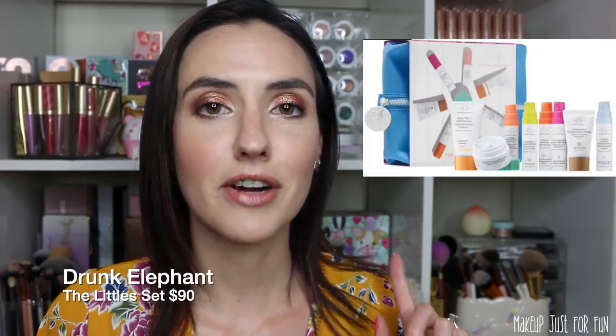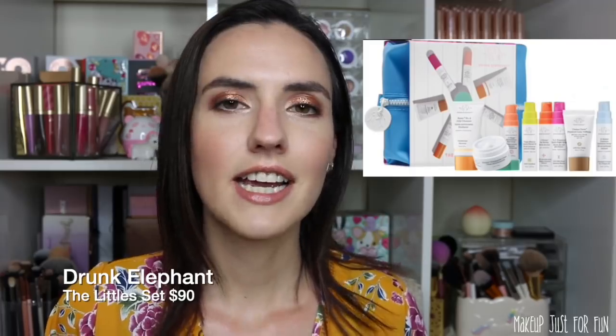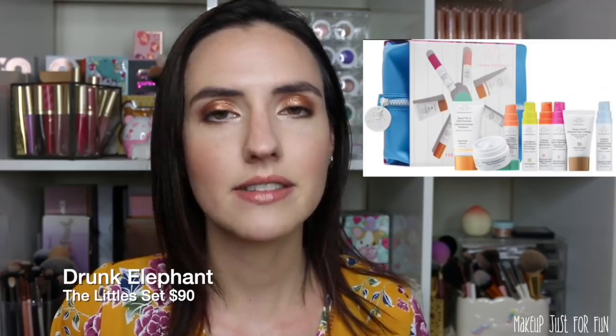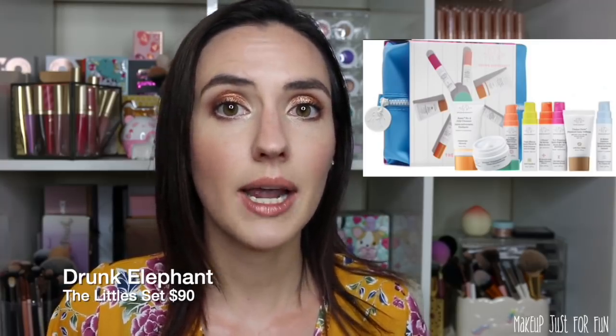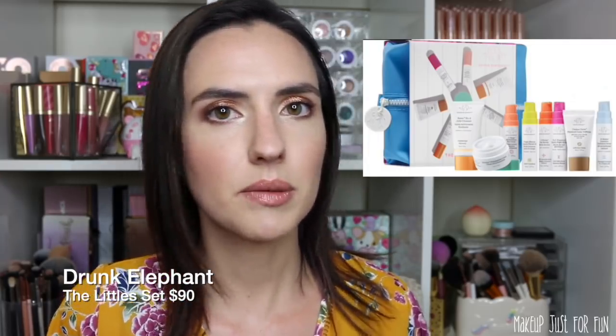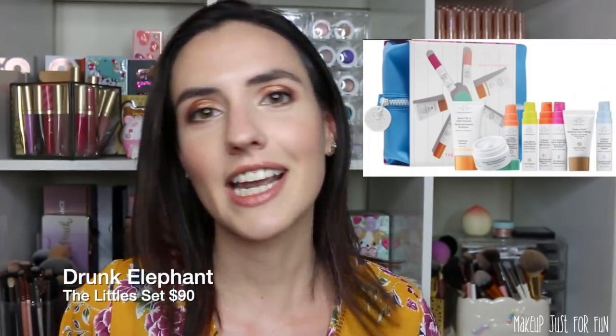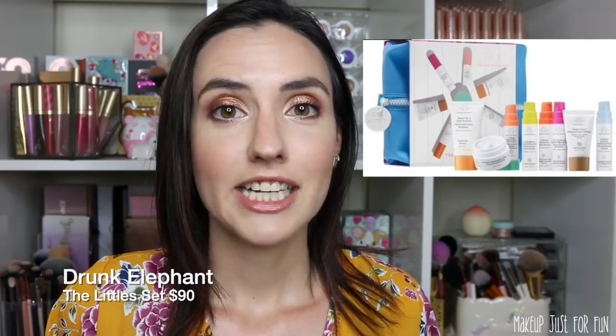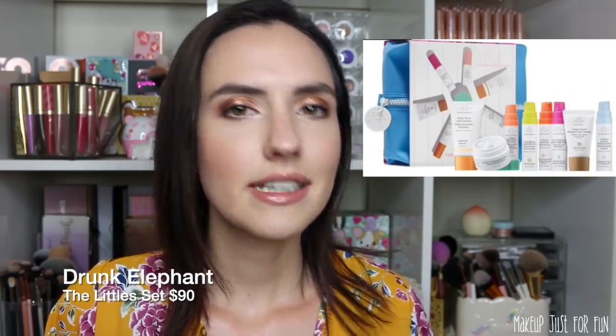Something that has been on my loves list for a long time but I haven't pulled the trigger on is the Drunk Elephant Littles set, priced at $90 — really expensive, especially for a bunch of minis. But I like the idea of getting to try a bunch of products within the line. Drunk Elephant was on my list of brands to try in 2019, so I could kill two birds with one stone, but $90 is a hefty price tag. If you've tried any Drunk Elephant products, please let me know.